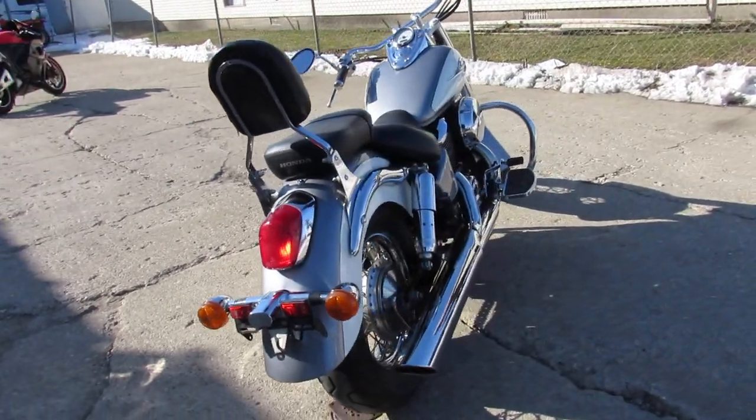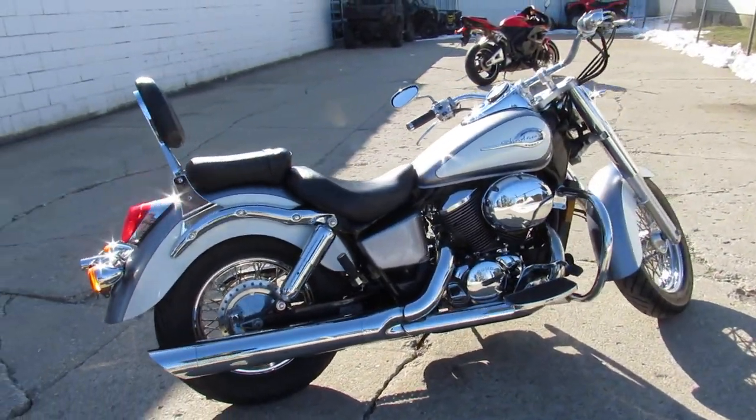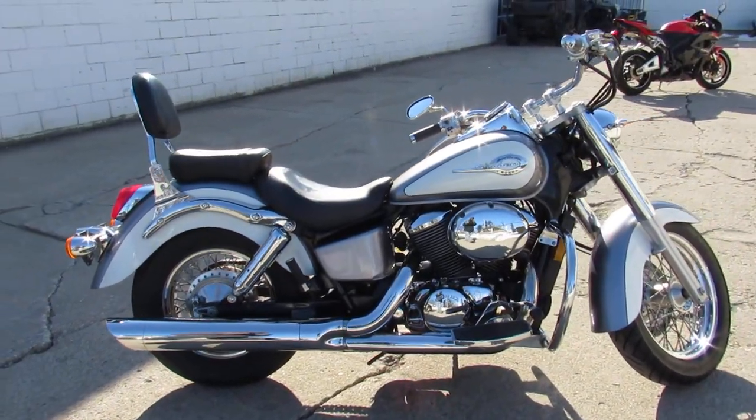We've got guaranteed financing, leasing programs, layaway programs. Your trades are always welcome, so give us a call — we'll get it done. 810-648-9500.